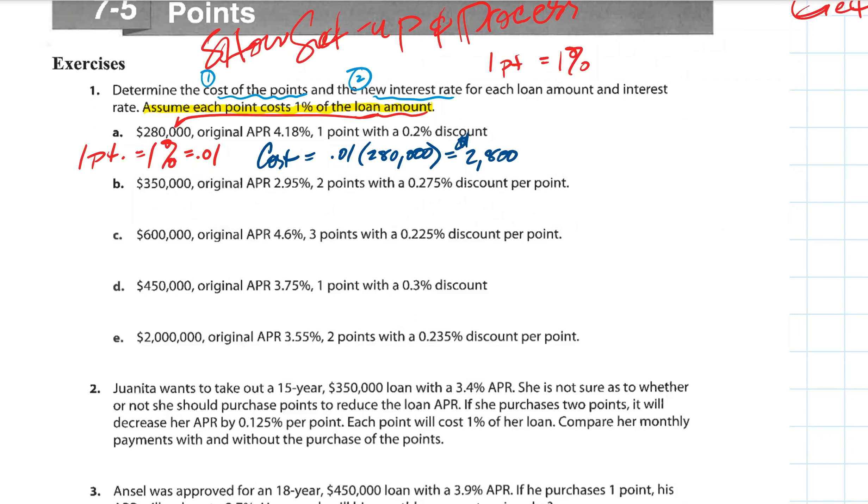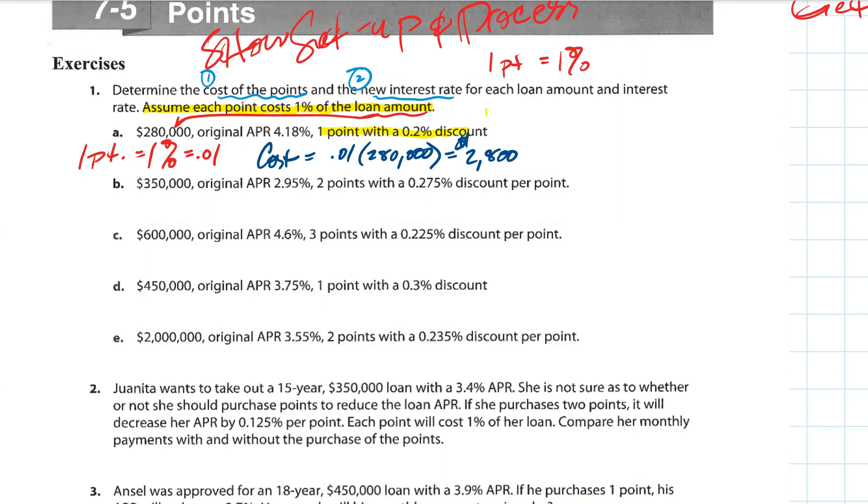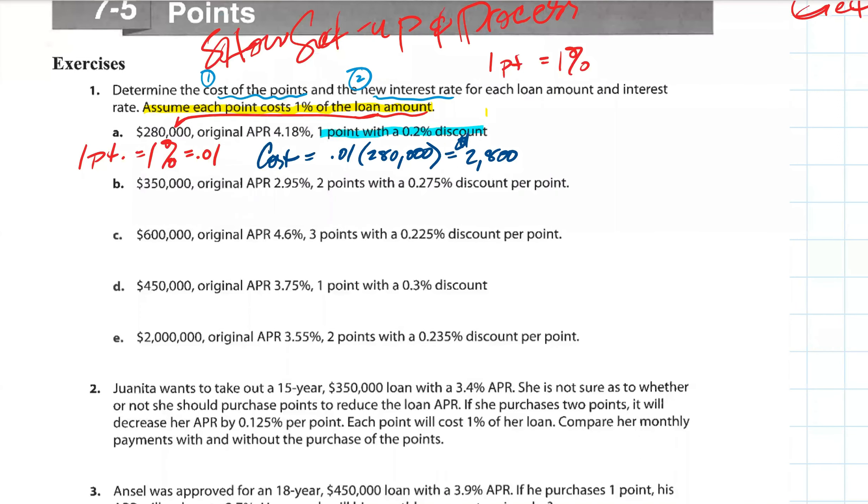$2,800. So it's going to cost you $2,800 to bring down the interest rate from 4.18%. It costs $2,800 to bring it down by two tenths of a percent. Now it doesn't sound like much, but when you're talking about a house in the hundreds of thousands and paying over 30 years, that 0.2% turns out to be a big savings. That's the whole essence of the lesson.